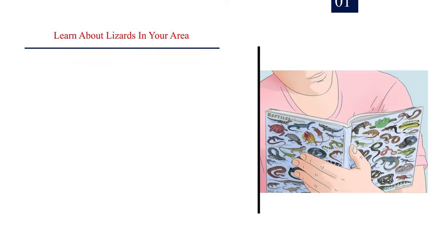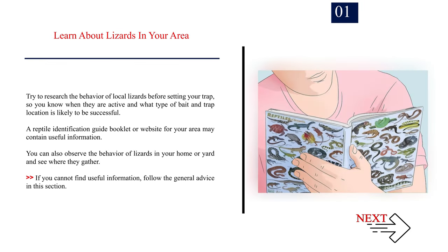Method 1: Setting a Trap. Number 1: Learn about lizards in your area. Try to research the behavior of local lizards before setting your trap, so you know when they are active and what type of bait and trap location is likely to be successful. A reptile identification guide booklet or website for your area may contain useful information. You can also observe the behavior of lizards in your home or yard. If you cannot find useful information, follow the general advice in this section.